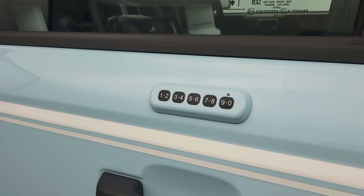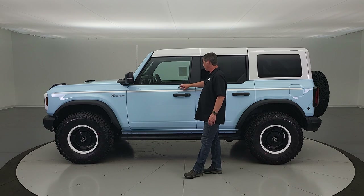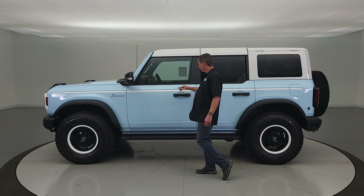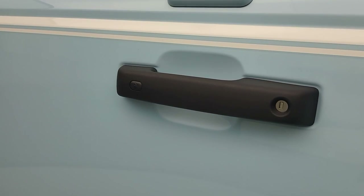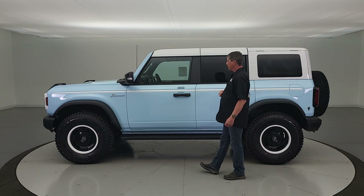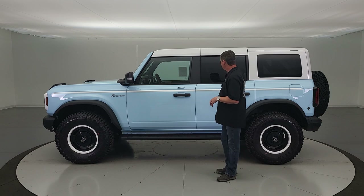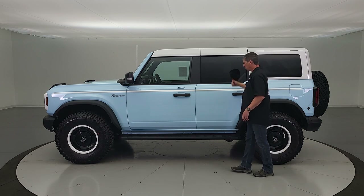We added the keyless entry keypad as optional equipment — it is body-colored on the outside and looks really nice. Intelligent access means with the key fob in your pocket, you just put your hands in the door handle and it automatically unlocks for the front two doors and the swing gate. A button on the outside locks it up — just press it without your fingers in the door handles. You also get keyless entry to unlock from a distance and remote start since it's an automatic transmission. Privacy glass is in the rear quarter windows and back glass.